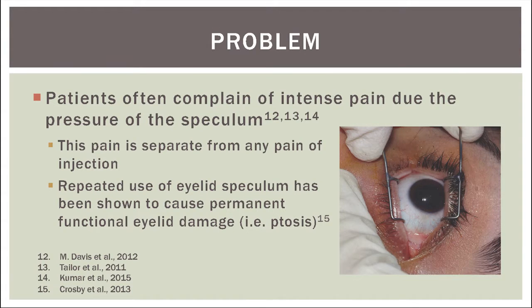Now, there is a huge problem with this traditional injection procedure. Patients often complain of intense pain due to the pressure of the speculum, often more so than the pain of the injection itself. In addition, repeated use of this eyelid speculum has been shown to cause permanent functional eyelid damage, such as ptosis or drooping eyelids.